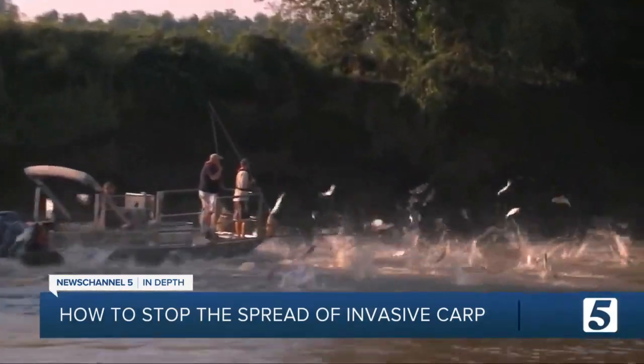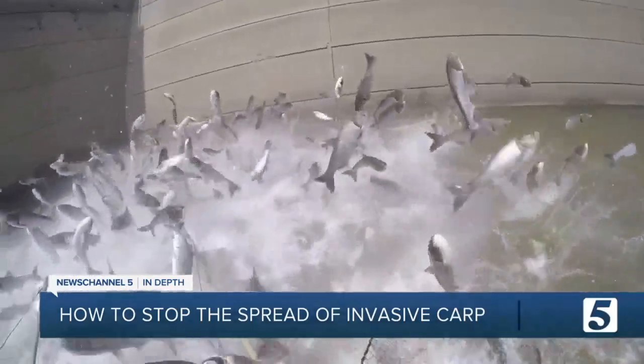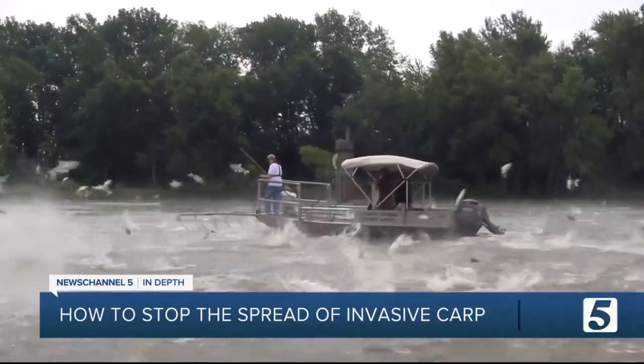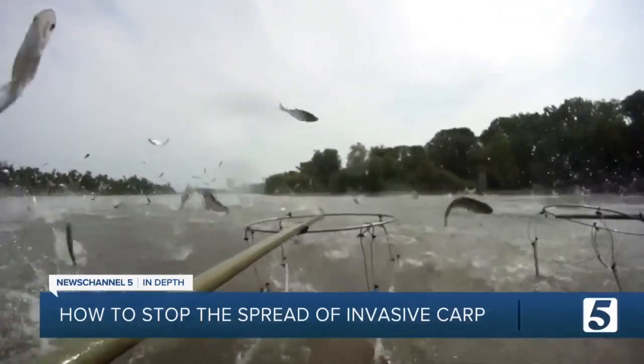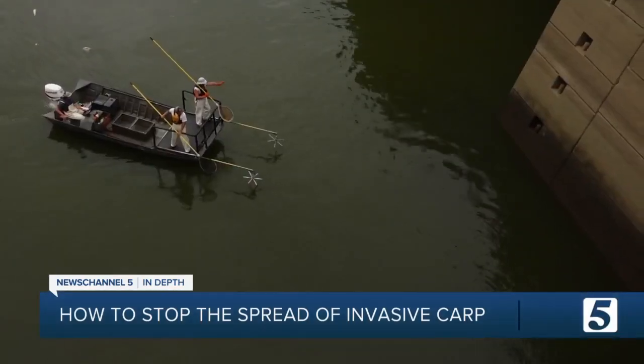Also previously known as Asian carp, this invasive carp species were accidentally released into the Mississippi River decades ago and continue to migrate upstream. They do not have any natural predators, they grow really fast, and they can reproduce at alarming rates.